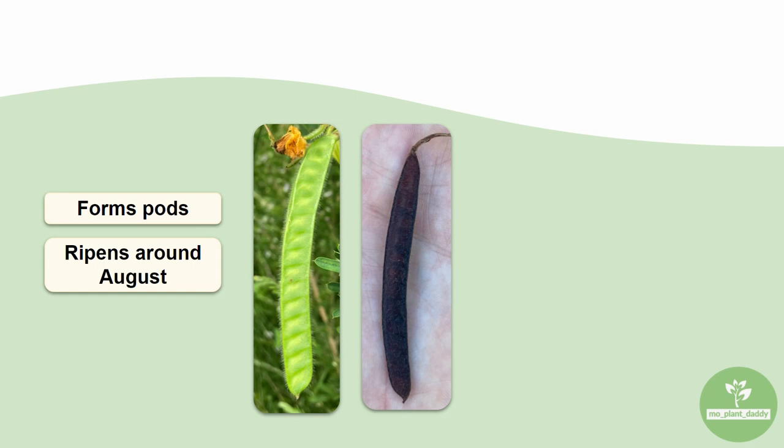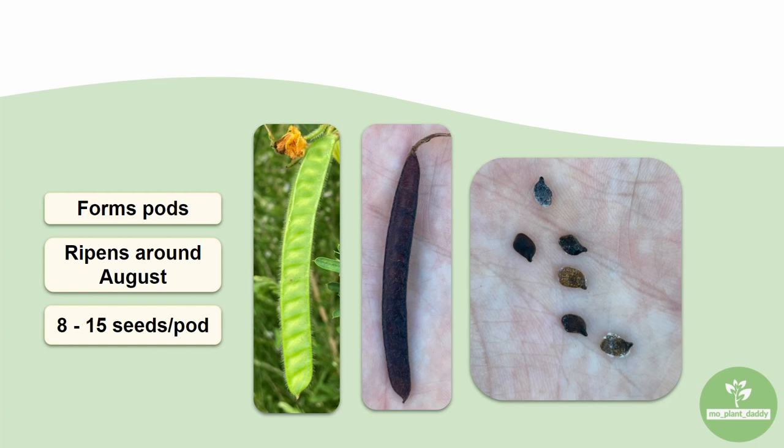After pollination takes place, a hairy green pod will form typically around July, and by August the seed pod is much darker and dry, so it is able to split open and disperse the 8 to 15 seeds that might be inside. The seeds themselves are black, shiny, and dispersed by mammals and birds that may have eaten them.